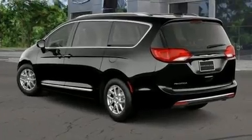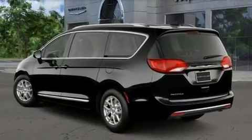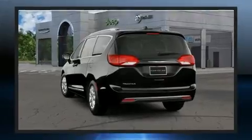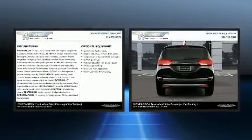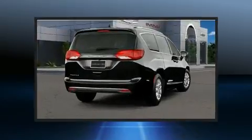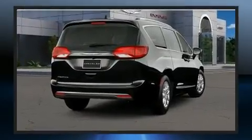It includes heated seats, leather upholstery, an outside temperature display, remote keyless entry, a roof rack, and one-touch window functionality. Storage solutions are integrated throughout the interior, demonstrating thoughtful attention to detail.